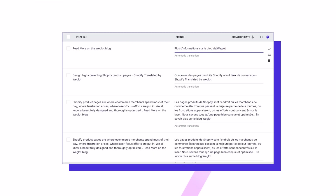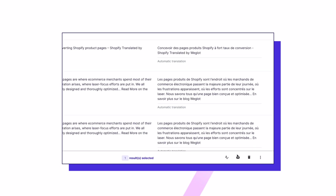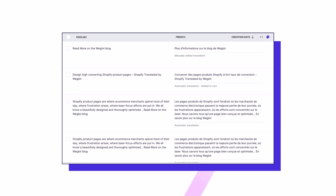One such tool, Weglot, leverages AI for rapid, high-quality translations, so you can then edit them manually or with professional translators, and have your website translated and optimized for international search results within minutes. Check it out for free from the description below.